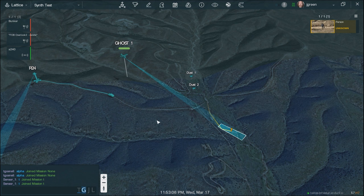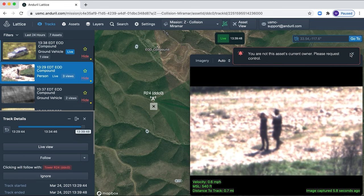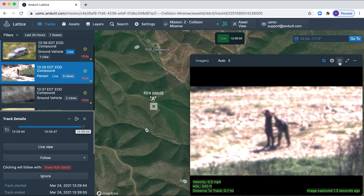Ghost is then launched off of the R24 Tower track. Ghost remains overhead of the intruder until a physical interdiction is made via a patrol unit.